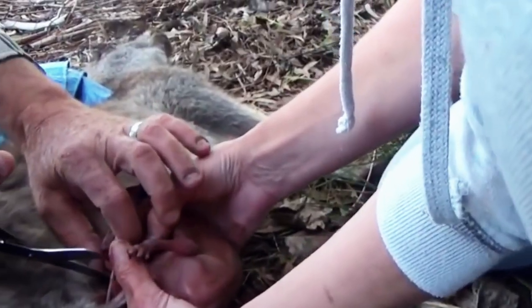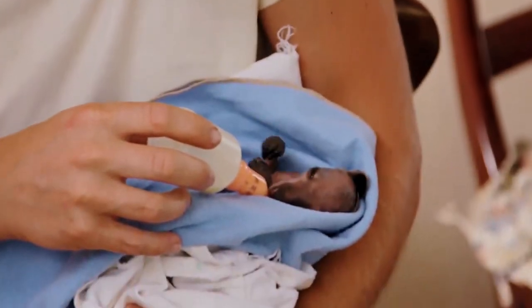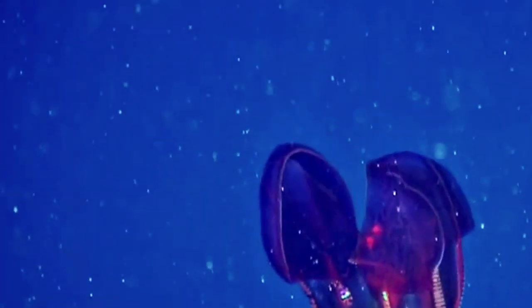In today's video, we'll be taking a look at what happened to this poor little guy, and trying not to get hypnotized by this mesmerizing creature.